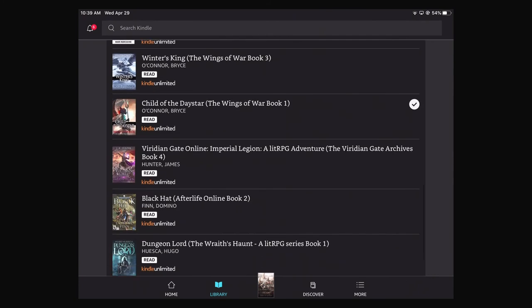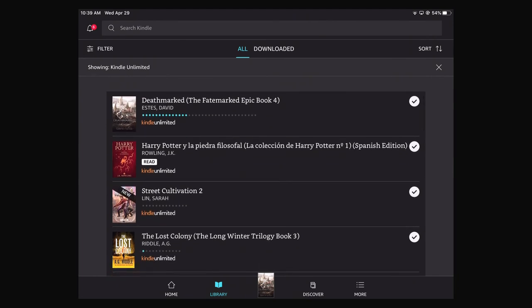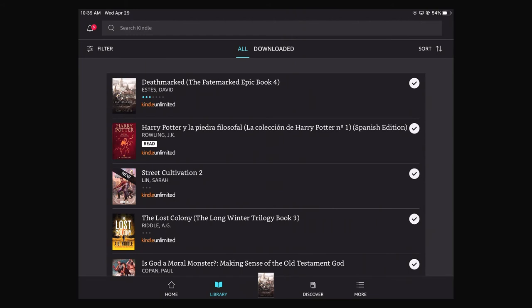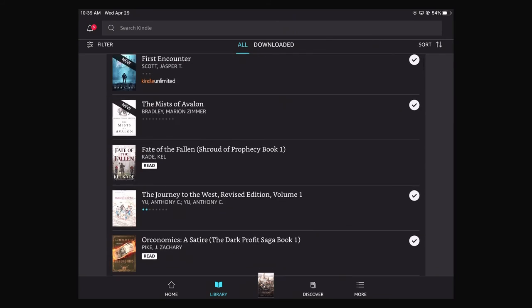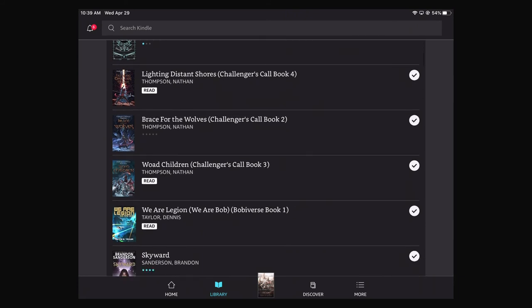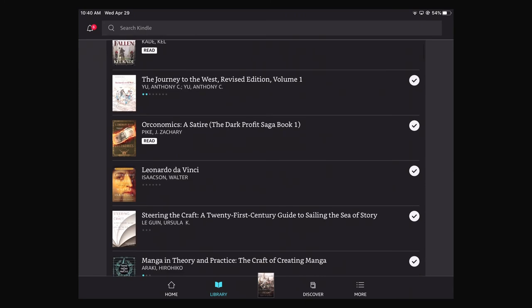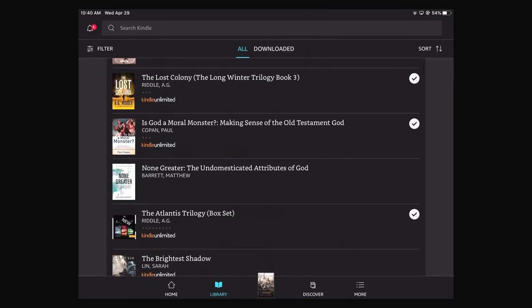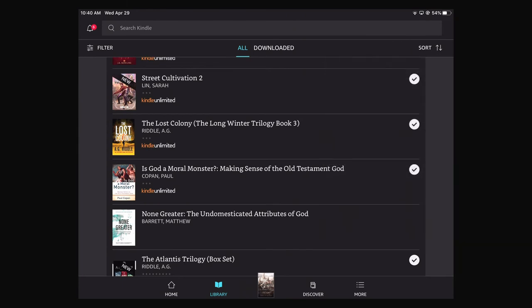Another thing is you can see which books you've read, which is kind of nice. There is a filter — right now we're seeing all books we've got, or only showing our Kindle Unlimited books. You can also see books that aren't marked as Kindle Unlimited in All. You can click Just Downloaded Books, and that means any books you haven't truly downloaded will not appear — so you'll only see books you've downloaded. You can also sort by author, title, etc.